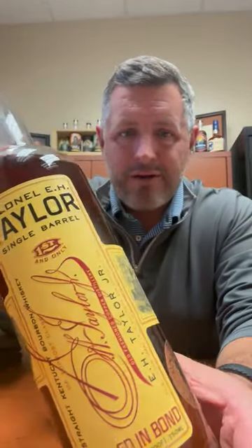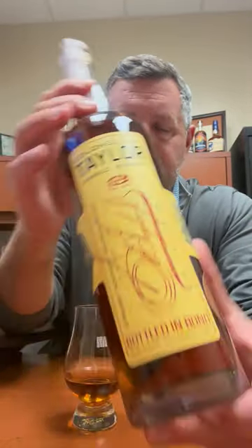All right, today I'm taking a look at our 2023 E.H. Taylor single barrel. Last year was our first version of this, the 2022 single barrel of this E.H. Taylor bottle and bond. This is our second version. Can't wait to dig into it.